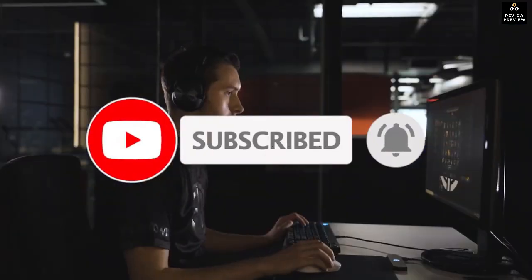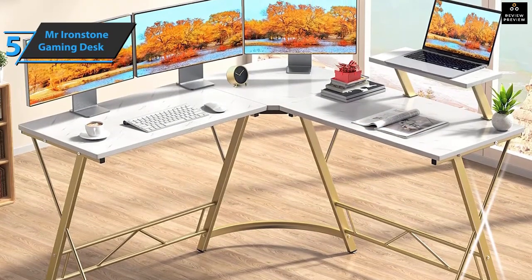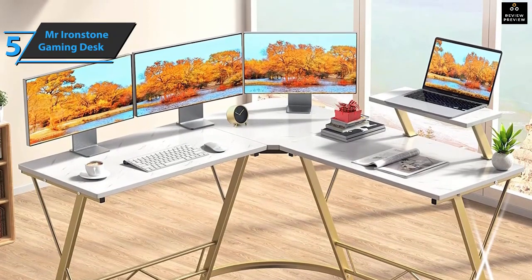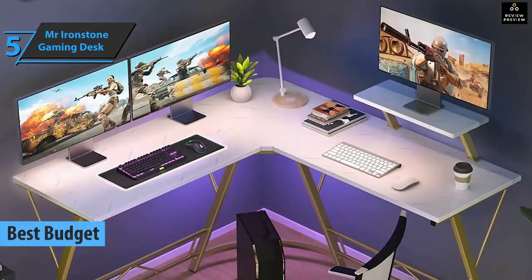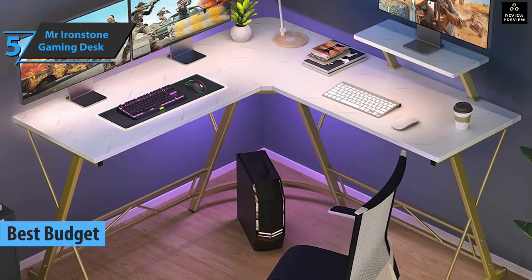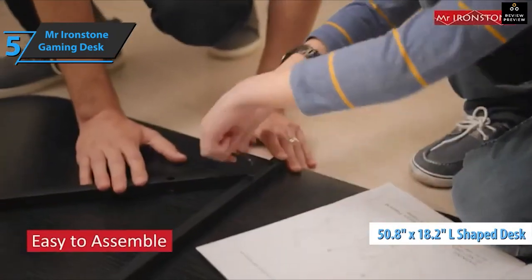If you want to save some money and still get a good product, check out the Mr. Ironstone Gaming Desk — the best budget gaming desk available on the market in 2022. Even if you're a hardcore gamer, Mr. Ironstone is the right choice for you.